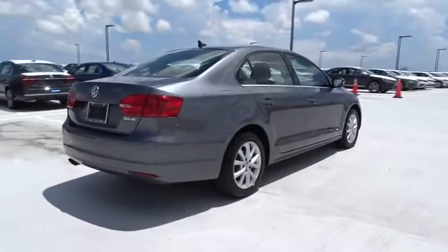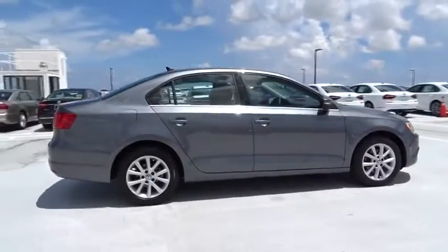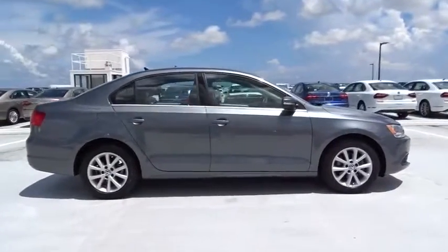Traction control. Stability control. Bluetooth. Front wheel drive. Automatic transmission. Power steering. Air conditioning front. Cruise control.